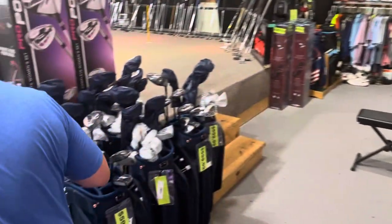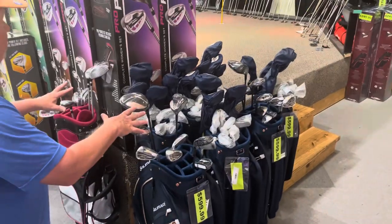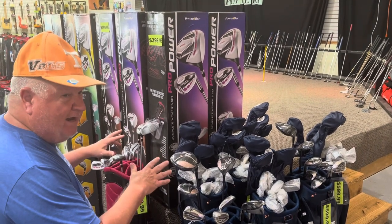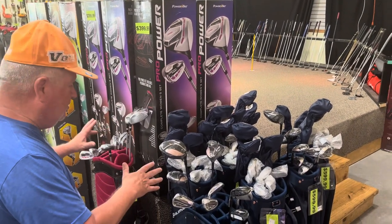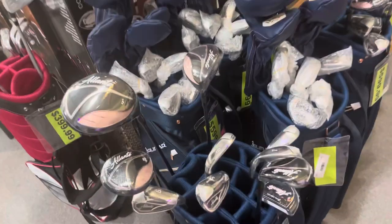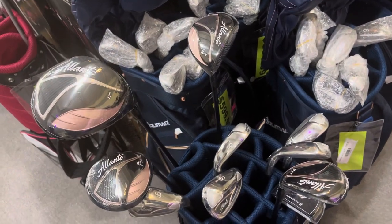We have brand new ladies' sets. We realize that a lot of ladies want stuff brand new — they want it clean and nice. Well, we have things for you right here ready to go — brand new ladies' sets ready to go.